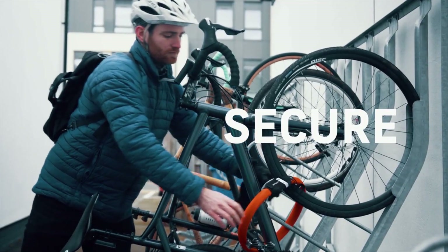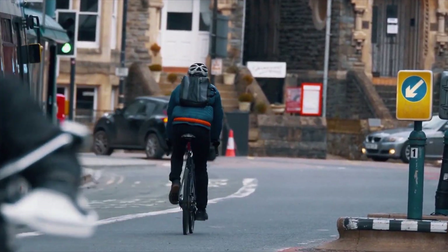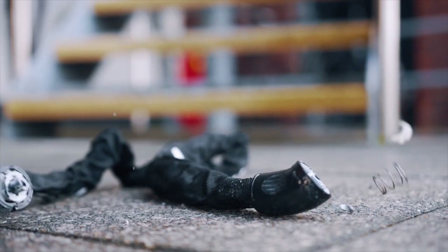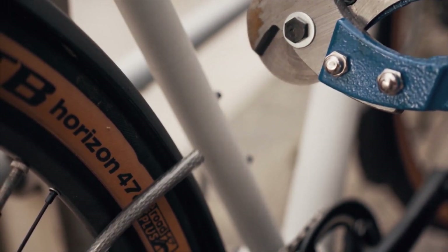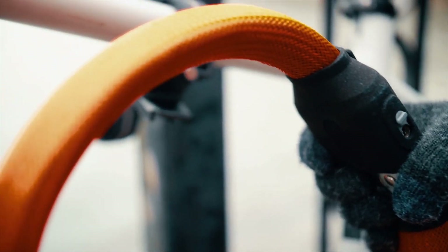It's secure, independently tested as top rated security for bikes and motorbikes. It can withstand all the main methods of attack from hammers and chisels through to bolts and cable cutters. Light Lock Core has been engineered from the inside out, with usability and portability in mind.